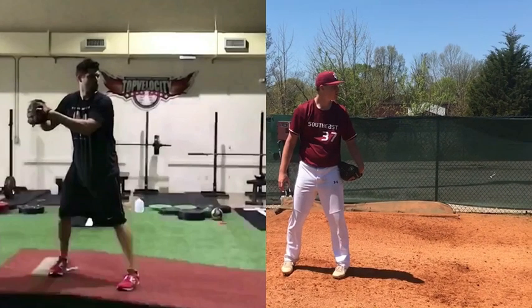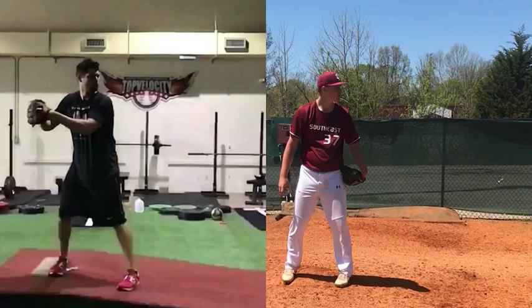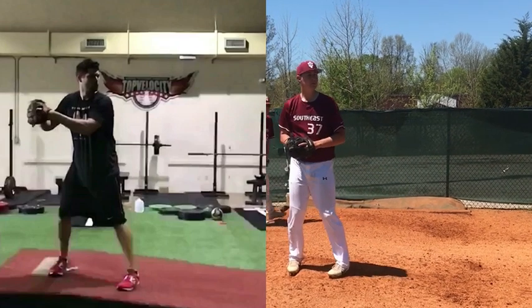Reporting to you at TopVelocity.net. We're going to do a pitch analysis on Grant, and we're going to pair him up with Cody Hall, just taking them both into their leg lifts.